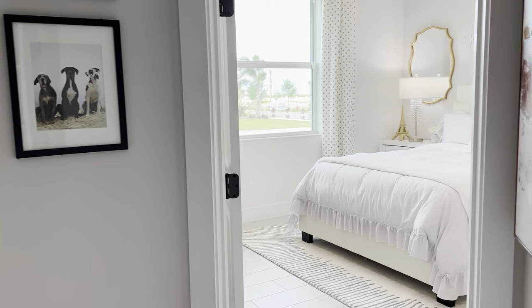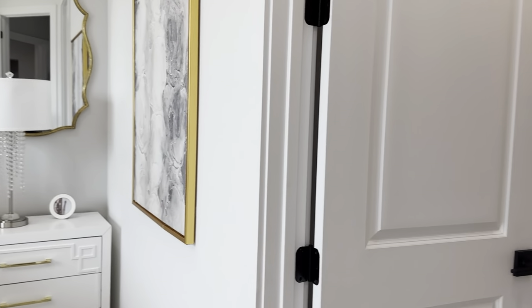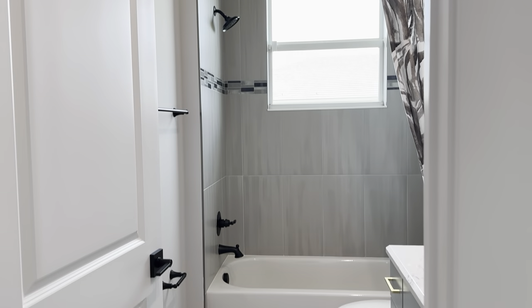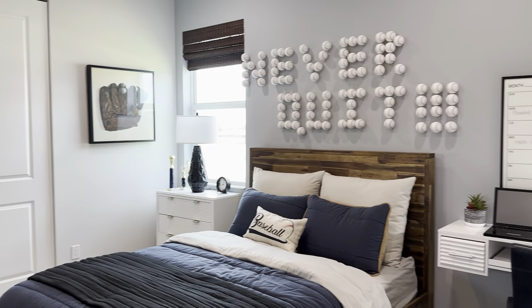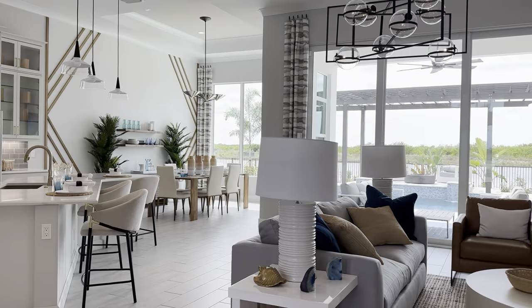To the right we have your two bedrooms, walk-in closet, and a shared bath here. And the secondary bedroom here with linen closet.